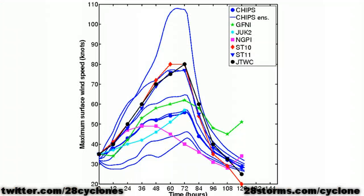As a result, nearly all of the intensity forecast model guidance is showing continued intensification all the way until the time the center makes landfall. In fact, many of the following models are likely being too conservative.